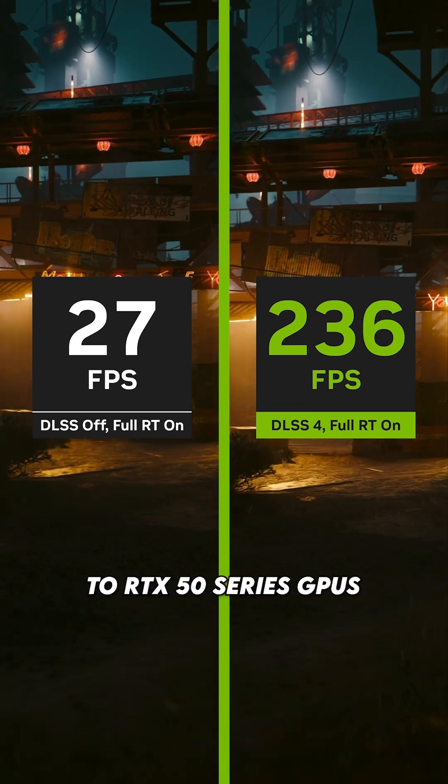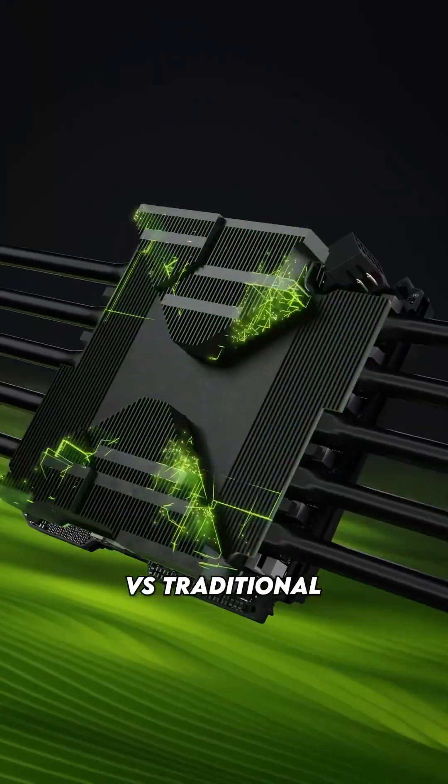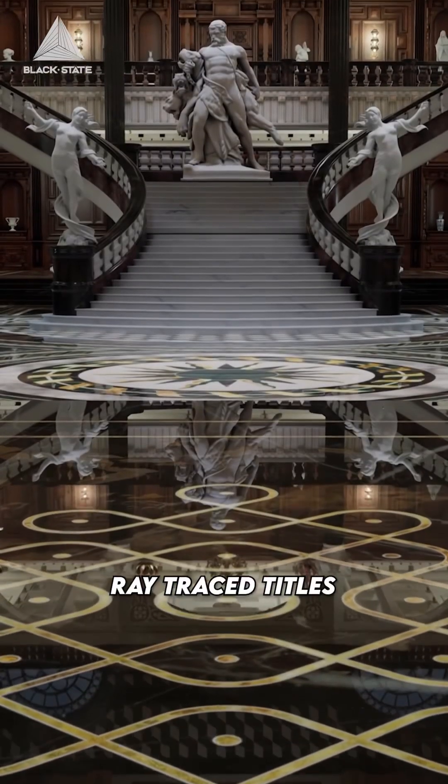DLSS4 brings in multi-frame generation to RTX 50 series GPUs, which can boost performance up to 8 times versus traditional rendering, making 4K gaming at 240Hz a possibility, even in fully ray traced titles.